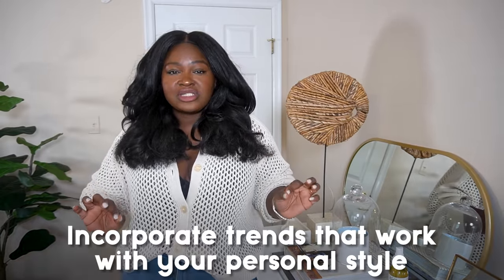Trends are like opinions — there are so many of them, and these days trends come out so fast. Before we get into this video, you should not scrap your old closet and buy a whole closet full of clothes. That's just unsustainable. What I like to do is be aware of what's current and incorporate what works with your personal style. And that is the key.